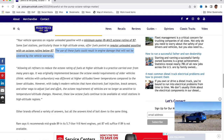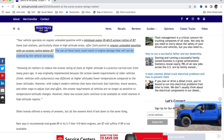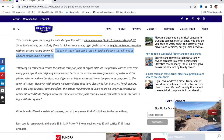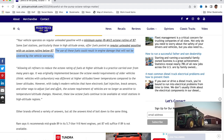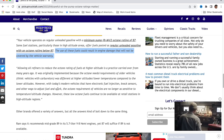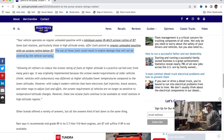Ford goes further. It says allowing oil refineries to reduce the octane ratings of fuel at higher altitude is a practice carried over from many years ago. It was originally implemented because the octane requirements of older vehicles — think vehicles with carburetors — was different at high altitude and lower temperatures compared to lower altitudes. That gas-air mixture was important in carburetor vehicles. But what they're saying now is you don't need it. With today's modern vehicles that have electronic fuel injection, knock sensors, and other ways to adjust fuel and spark, the octane requirement of vehicles is no longer as sensitive to temperature and altitude changes. However, these lower octane fuels continue to be available at retail stations in high altitude regions.